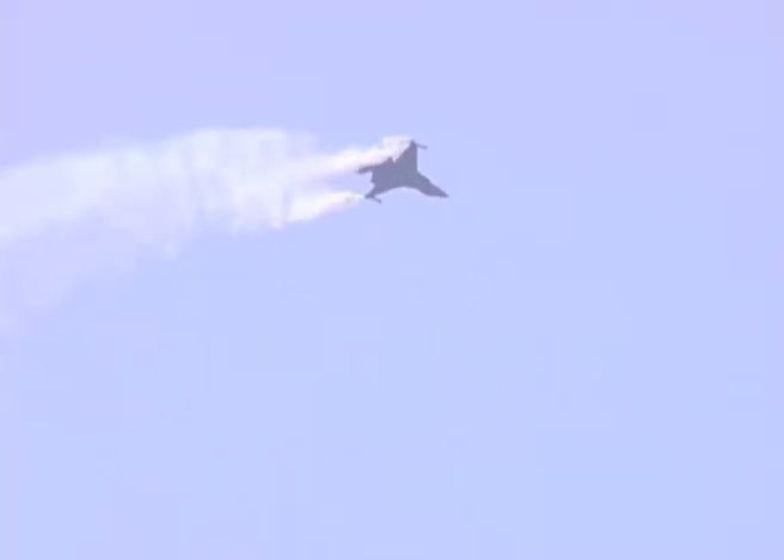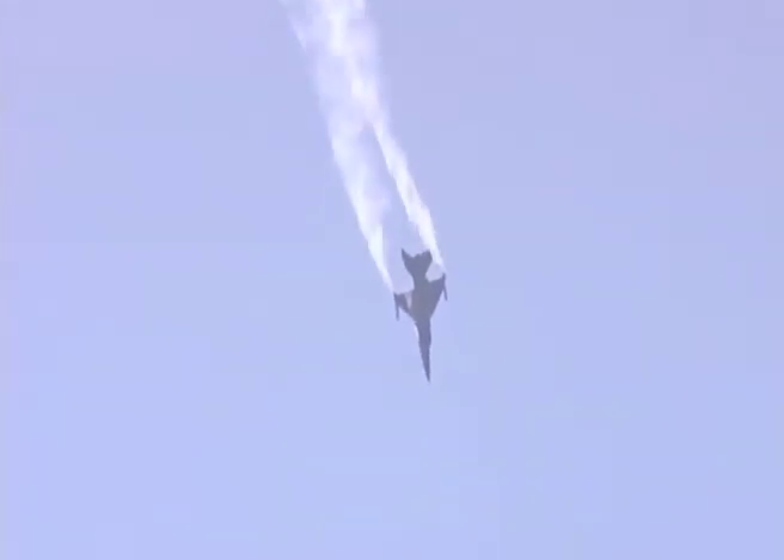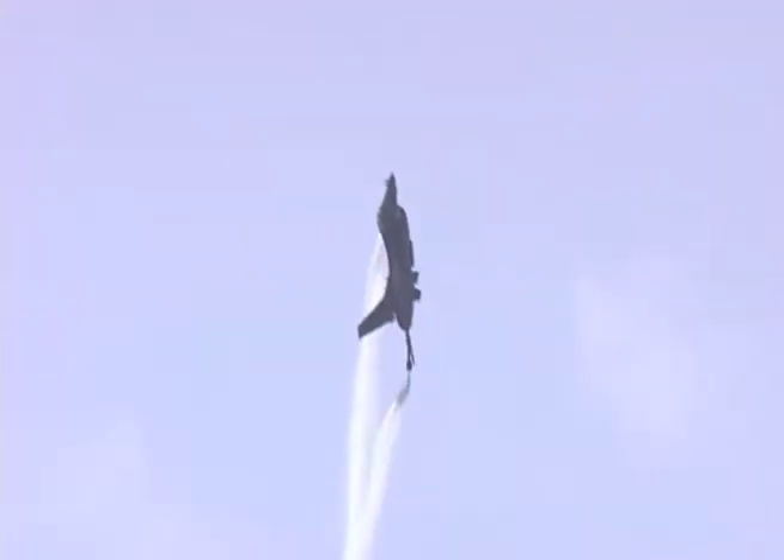The first aircraft we are featuring is the F-16 Fighting Falcon. The F-16's amazing performance is due to it being the world's first aircraft to be aerodynamically unstable by design.